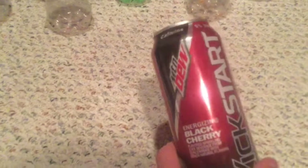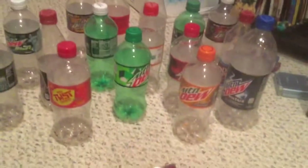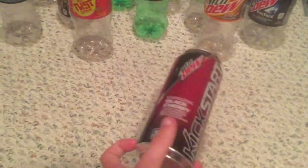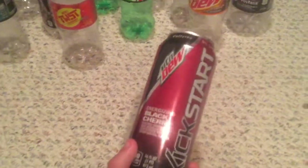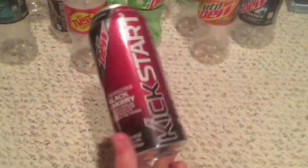Hey guys, Sackshot2000 here — part 2 of the silver collection. I forgot to show off one can in the last video. Here's the black cherry. It tastes good — it's a good cherry flavor — but I feel it's a little sweet. I like strawberry kiwi a bit more, but overall not bad at all.